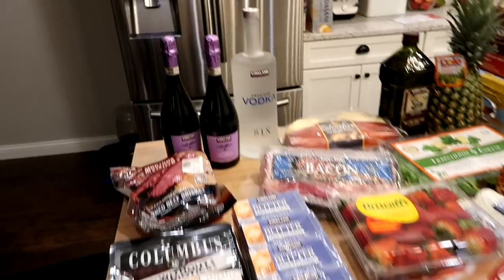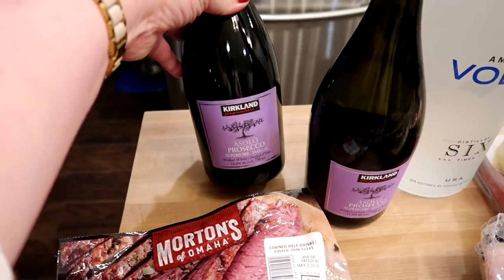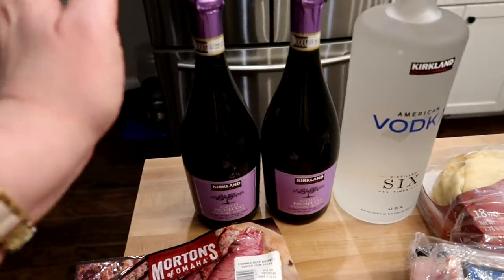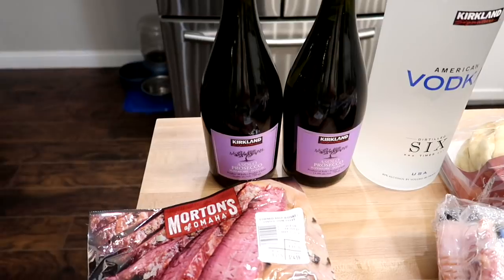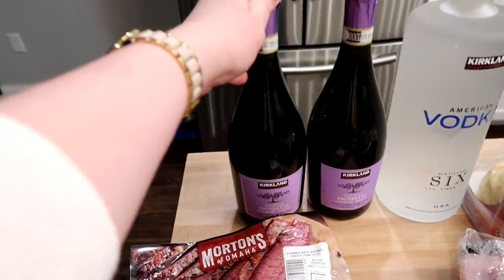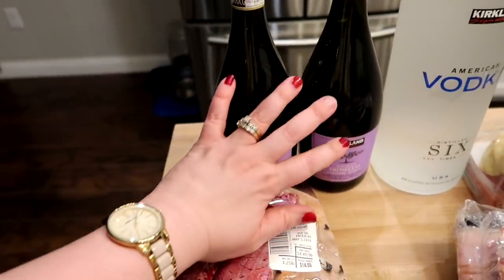I picked up two bottles of Prosecco, which is really good if you like champagne or making mimosas on the weekends. I like to stock up on it when I go there because this is only $6.99 a bottle. You can use it the same as you would champagne — we like to mix it with orange juice for mimosas.